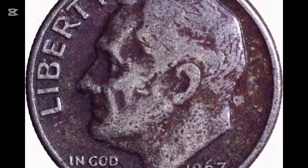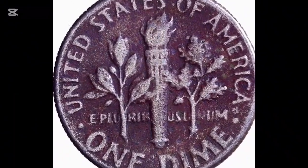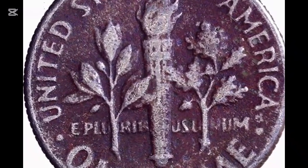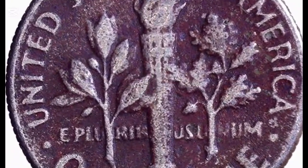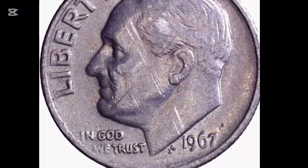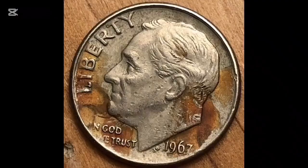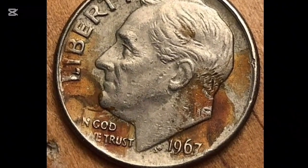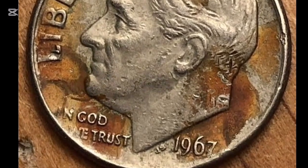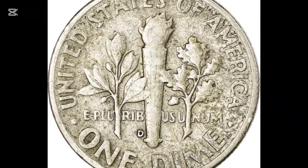Because 1967 Roosevelt dimes were struck for circulation, locating an example should be rather simple. Finding examples in circulated grades up to MS-66 condition should be easy, and they are also fairly stable under MS-67 circumstances. They are scarce at MS-68, with few known examples. A sample in any condition displaying entire band detail is extremely rare at MS-68, and they're worth more than $1,800 with full bands today. Our coins do not meet the entire band designation requirement.